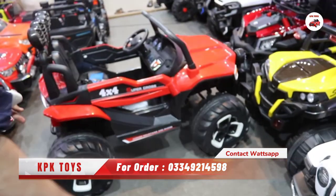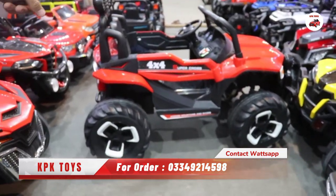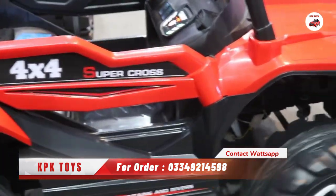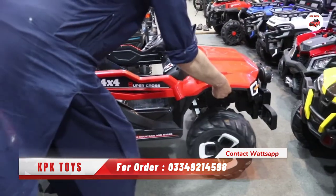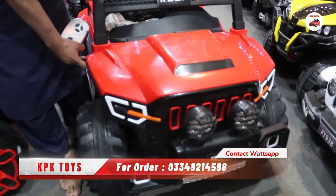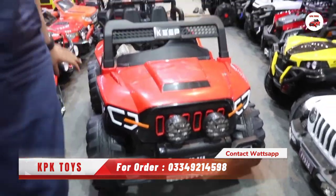You can see the side look — it's a big size Jeep. A Supercross is also placed here. It is a 4x4 Jeep. Besides the front side, you can see it here. This Jeep is very strong.